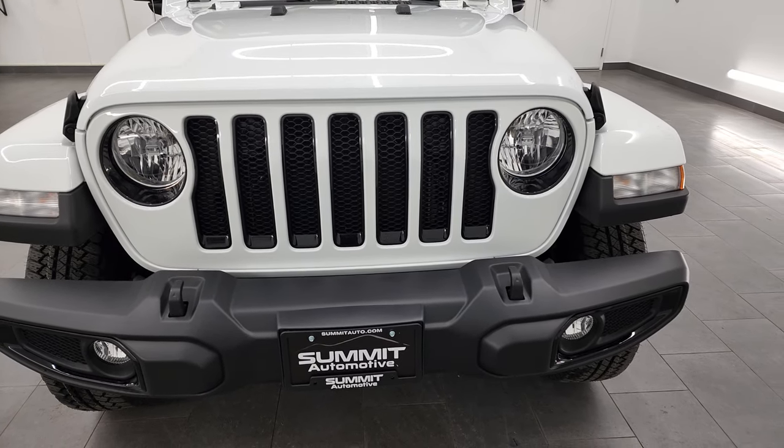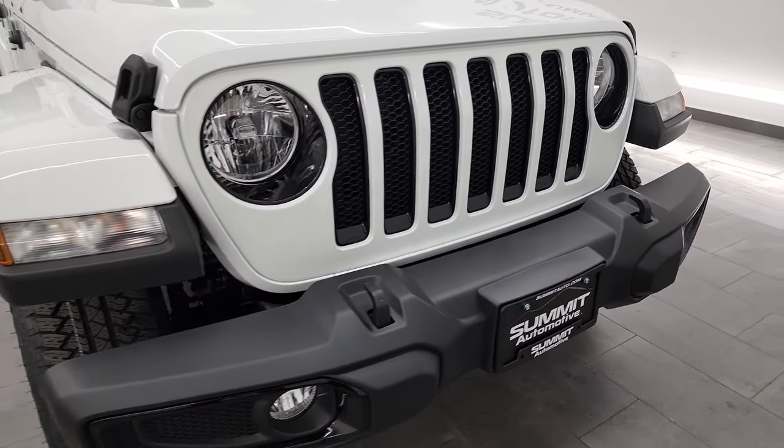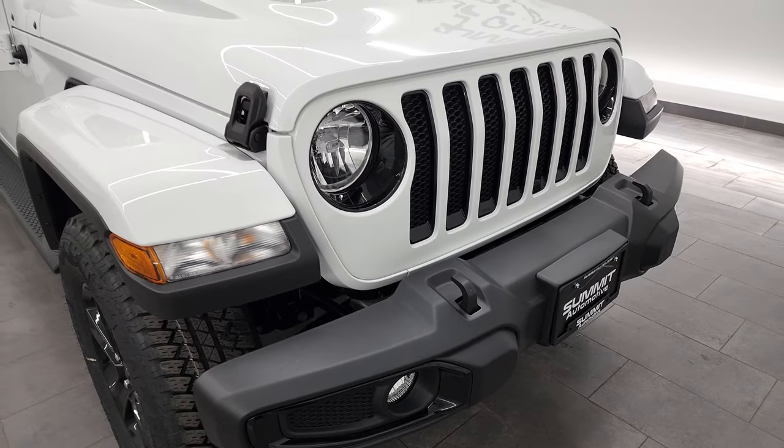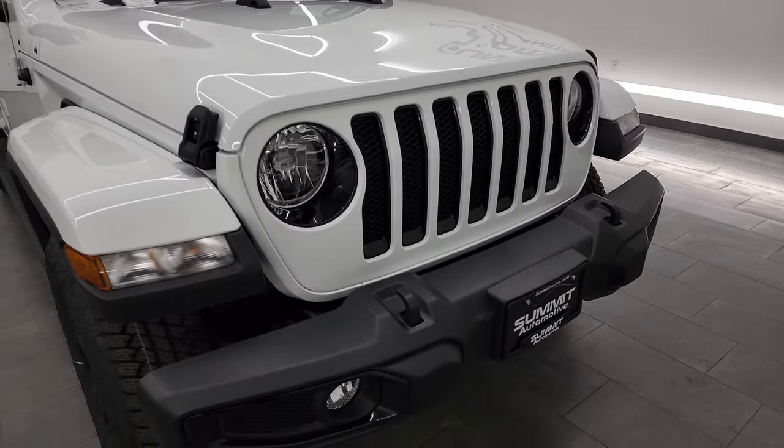If you like the video, you can subscribe to my YouTube channel at youtube.com/SummitAuto and click the bell notifications. You'll get updates every time I do videos of our new and used inventory here at Summit Auto. So let's get into it right away.